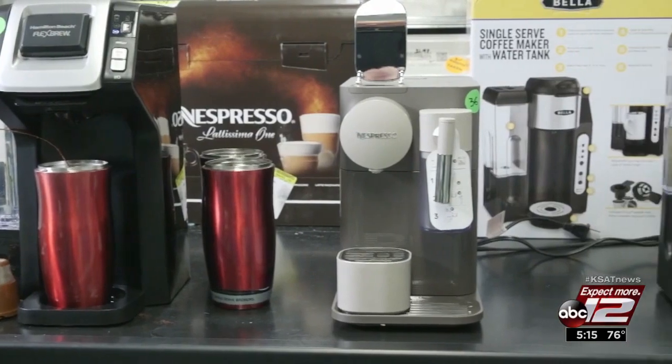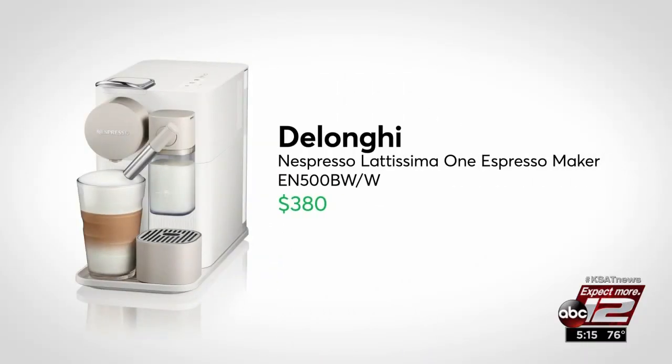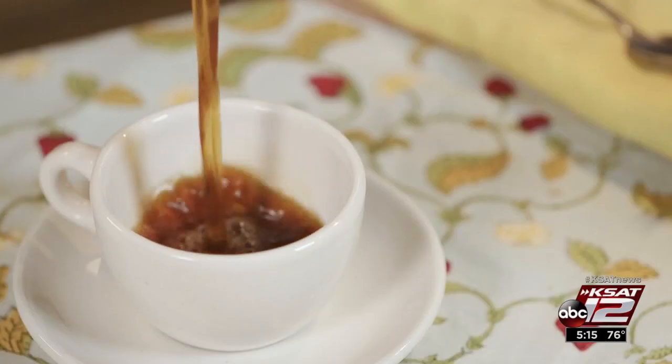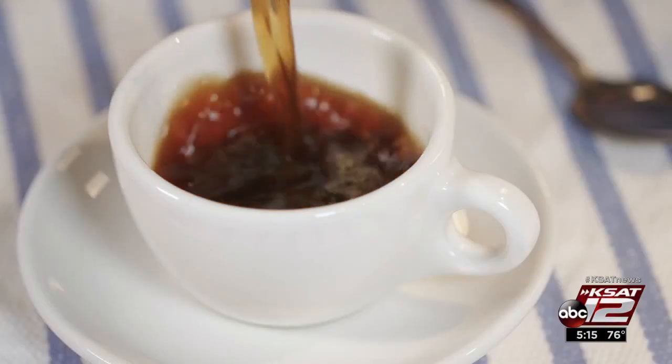If you're looking for all the bells and whistles, it may cost you. This $380 DeLonghi makes espressos and has a built-in milk frother. It uses Nespresso coffee capsules and makes cup after cup fast. Marilyn Moritz, KSET 12 News.